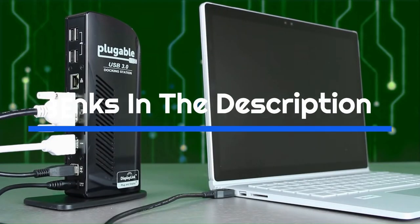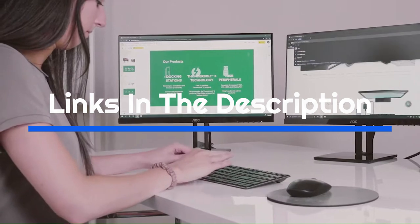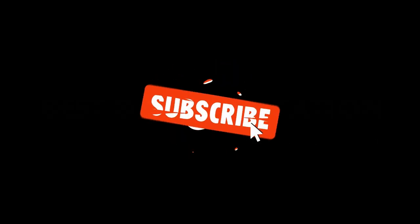For more details, follow the links in the description box down below. If you are new here, like the video and don't forget to subscribe.